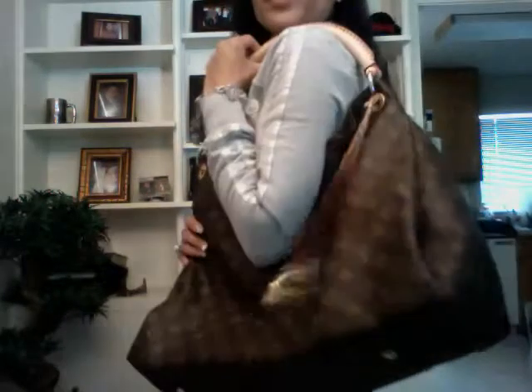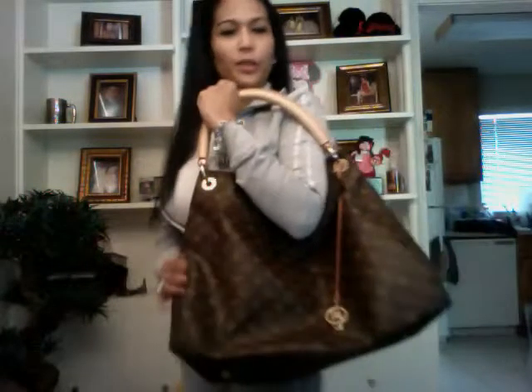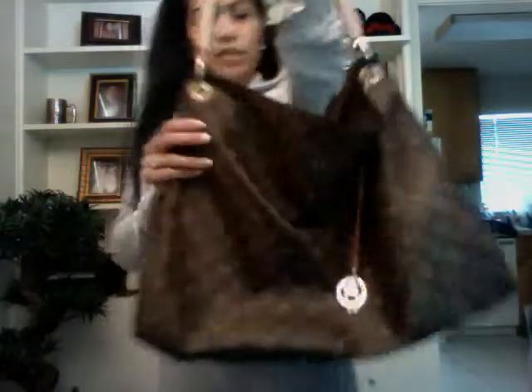I prefer to carry it this way. The only con is if you need something, you cannot just reach it easily — you need to put it down and then get it. But overall the problem is still manageable.